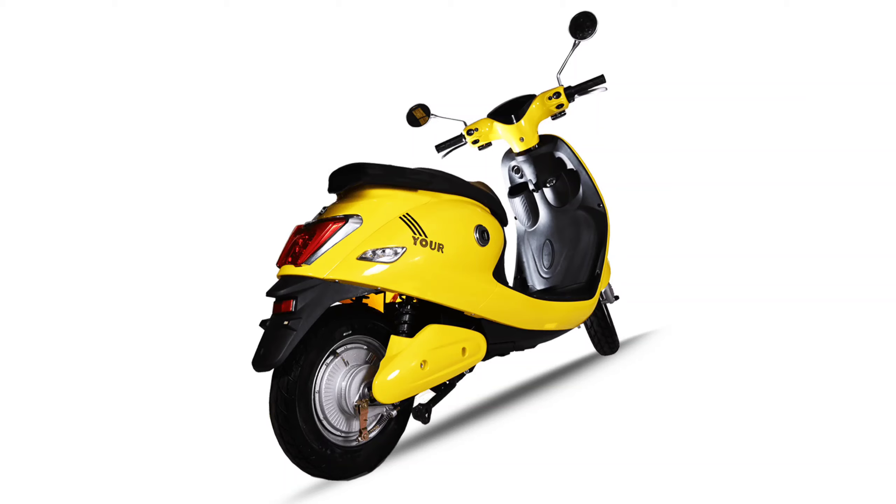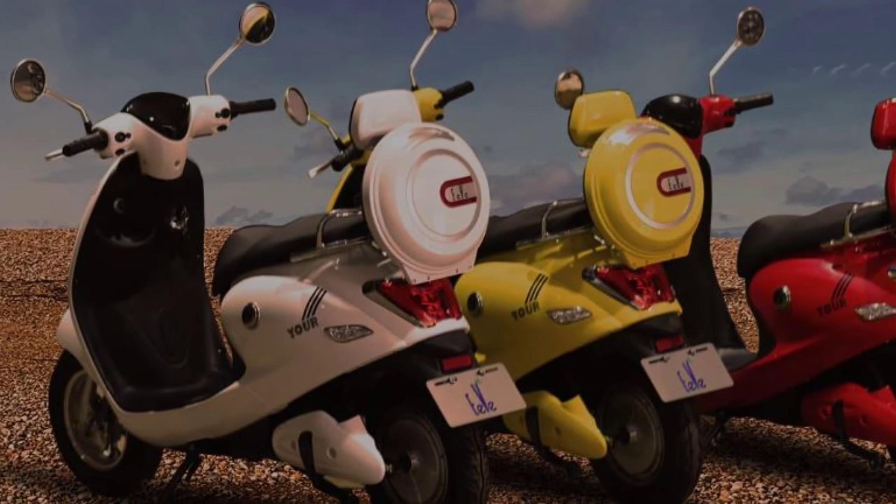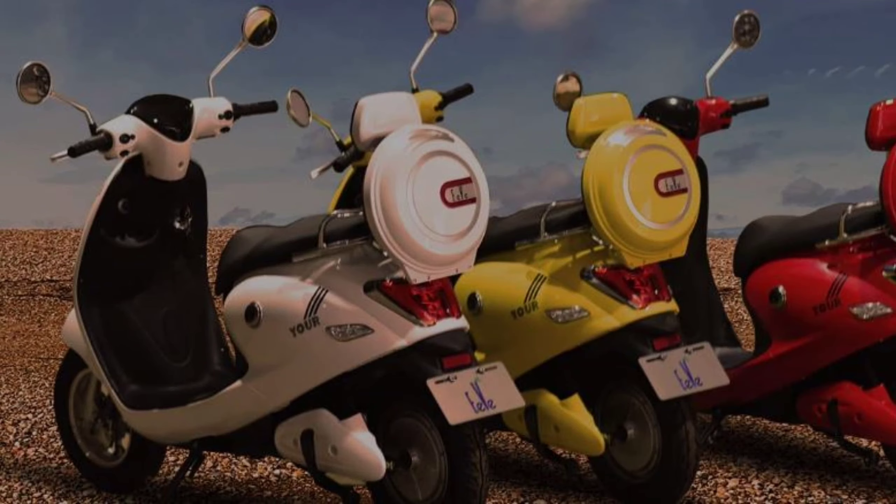Additional features include a Low Battery Indicator, Geo-Tagging, and Keyless Entry. Braking is handled by a Disc Brake at the front and a Drum Brake at the rear. Payload capacity is 140 kg. It gets alloy wheels and tubeless tires.